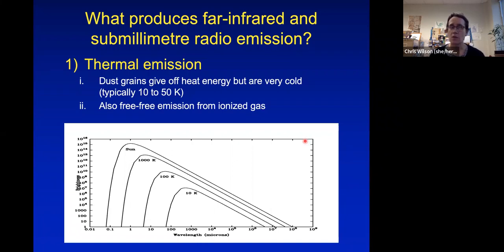A second thermal emission process is radio free-free emission from ionized gas, produced by electrons scattering off other electrons in ionized gas around HII regions. This lets us trace the star formation rate in nearby galaxies, similarly to measuring H-alpha emission. We are less sensitive to a given star formation rate per unit area in free-free than in H-alpha for a typical galaxy, but for very dusty galaxies — a focus of my research group — it's essential because it gives a view of star formation unaffected by large amounts of dust extinction.